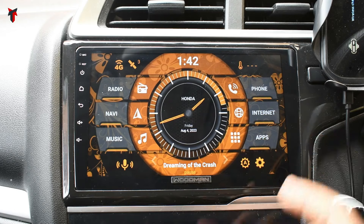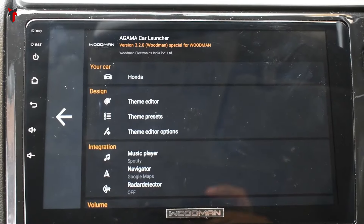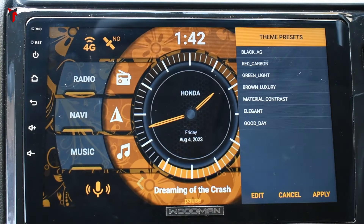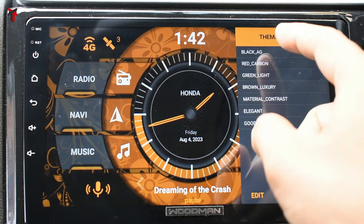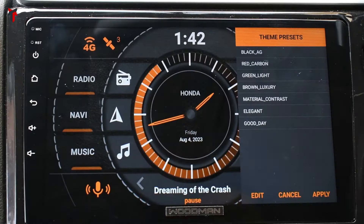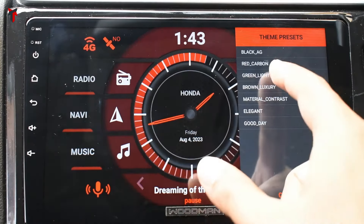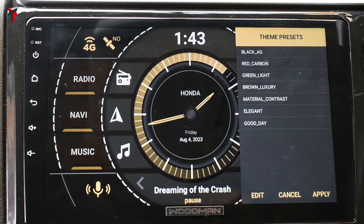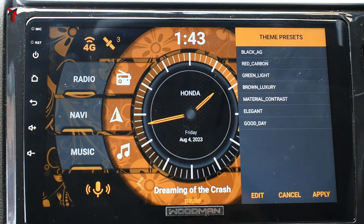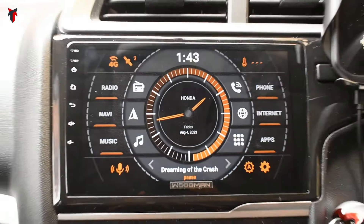What I personally like about this Agama car launcher is the settings section has three design menu options: theme editor, theme presets, and theme editor options. I personally like the theme presets, which presents preset themes you can choose from. For example, clicking 'Black AG' changes the theme to full black with orange-colored buttons and dashboard. There's also red carbon for red and black, green light, brown luxury, material contrast, elegant — which I use at night — and the 'Good Day' option shown initially. You can select any preset and apply it instantly.